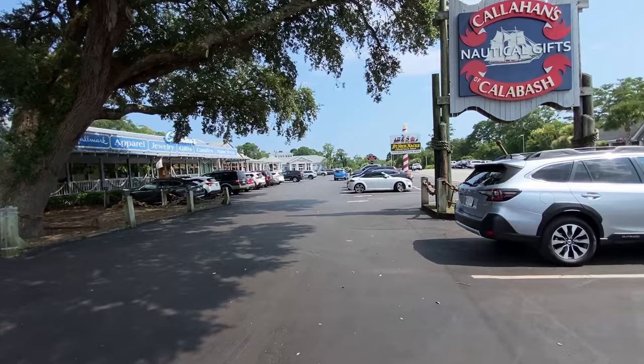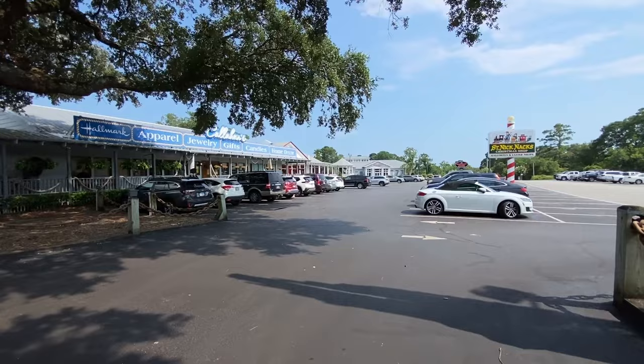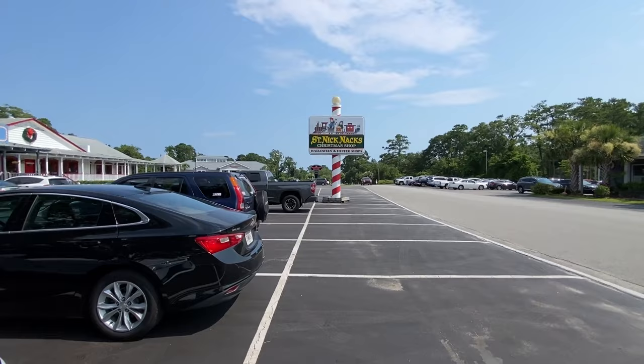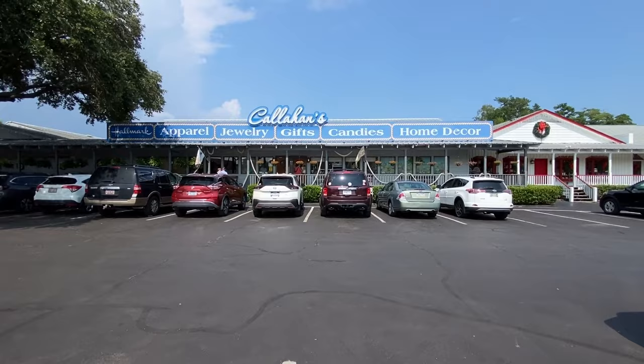Let's walk down — I believe this is River Road — and go down to the water where the original area was. There's a big old market here: Saint Nick's Knacks, a Christmas shop, plus Halloween and Easter shops, so they cover all the holidays. Right now it's all decorated for Christmas and the parking lot is fairly full.